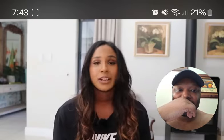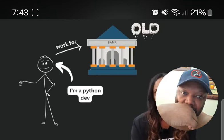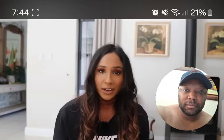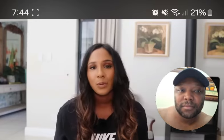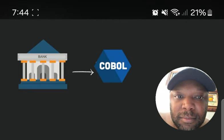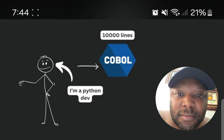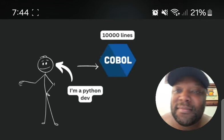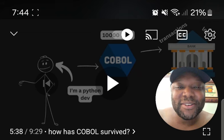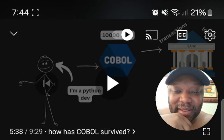Imagine a scenario: you're a Python developer working for an old bank whose business processes all run on COBOL. When you look at the bank's processes, you find millions and millions of lines of COBOL. Your job is to change 10,000 lines of COBOL into the corresponding Python code — and all of those 10,000 lines deal with banking transactions, fees, interests, and loan formulas.